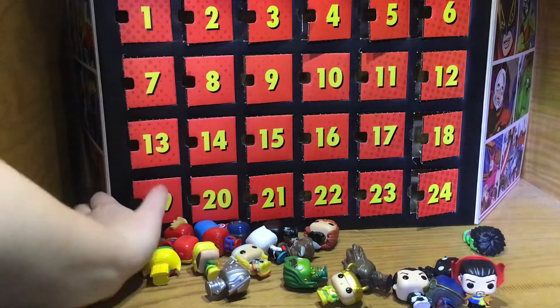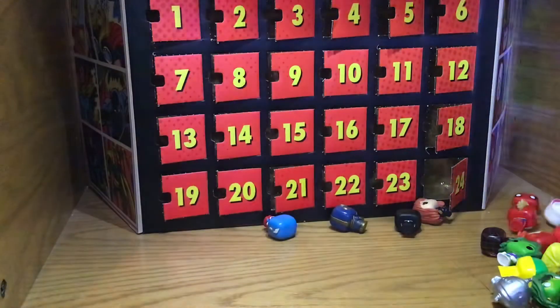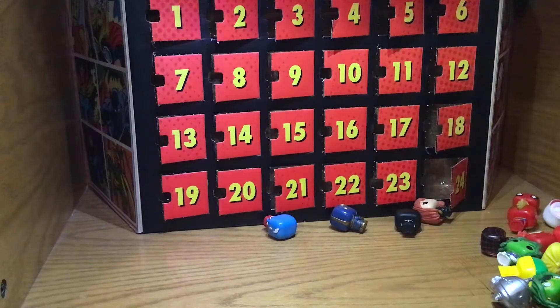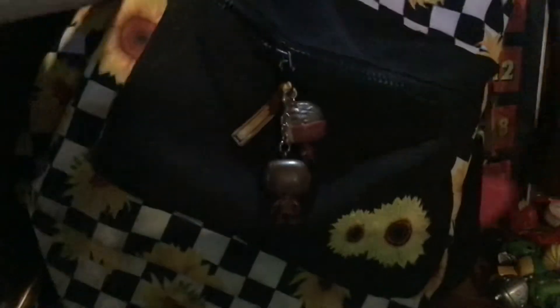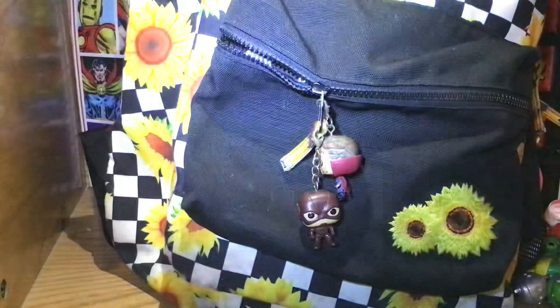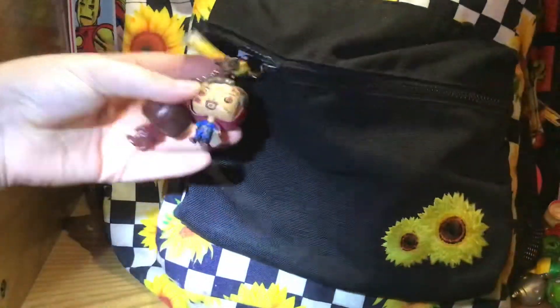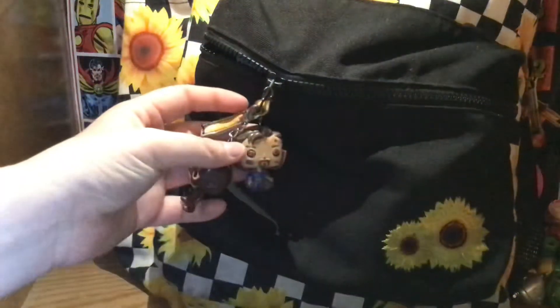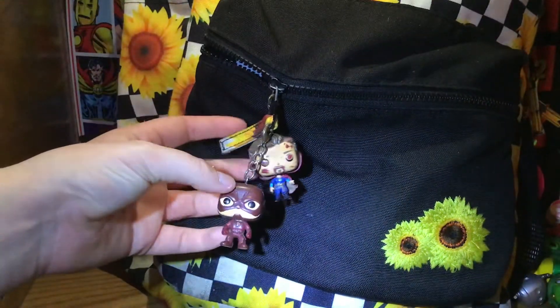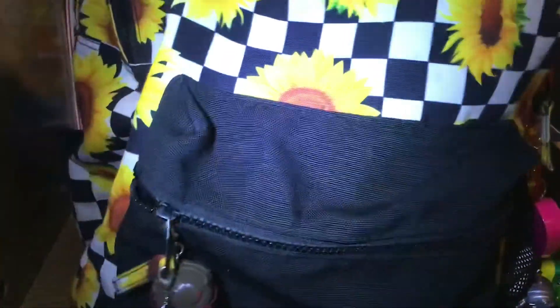I'll show my backpack. On it I've got a very worn-out Doctor Strange and a Flash — just on the zipper, because they can be there, you know.